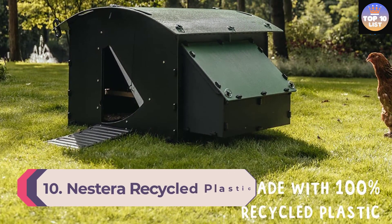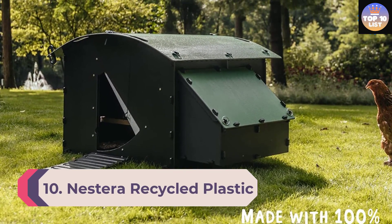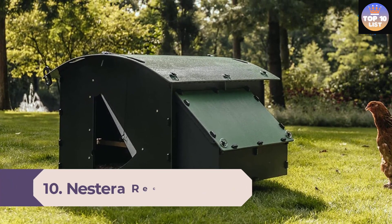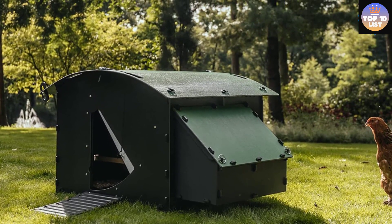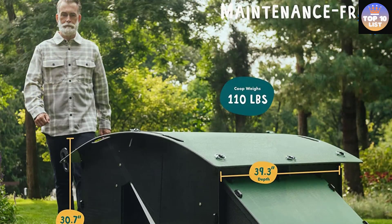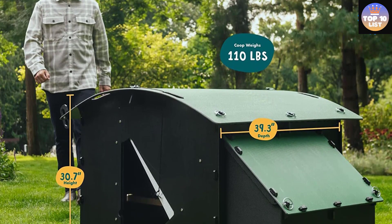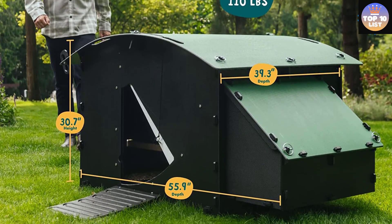Number 10: Nestera Recycled Plastic Chicken Coop. Tree Huggers' top choice chicken coop is not only extremely user-friendly, it's also eco-friendly. It's made from recycled plastic in a facility that minimizes all kinds of waste and is designed to be flat-packed for the most efficient shipping.